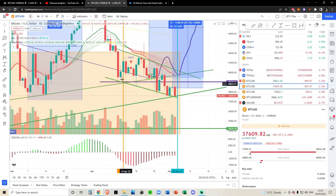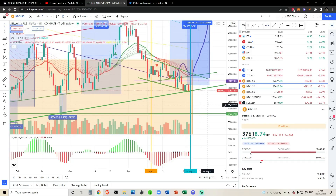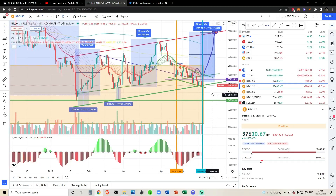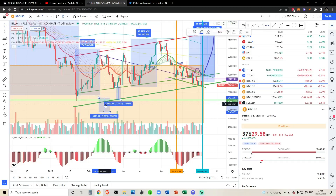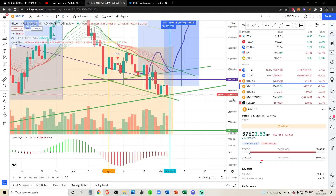If we zoom in, you can see connecting the lows on the daily they're coming in at $37,500. Looking at the price, we're just hovering above the bottom of this trend line. We really need to hold these levels. If we zoom out to slightly higher time frames and connect the wicks, we're perfectly finding an apex between two trend lines, nesting in this range before deciding on a big move.